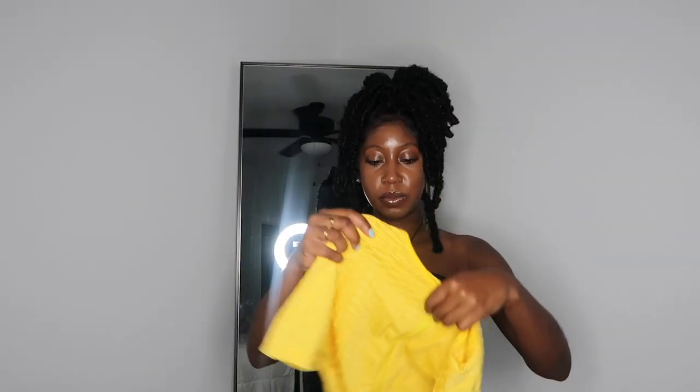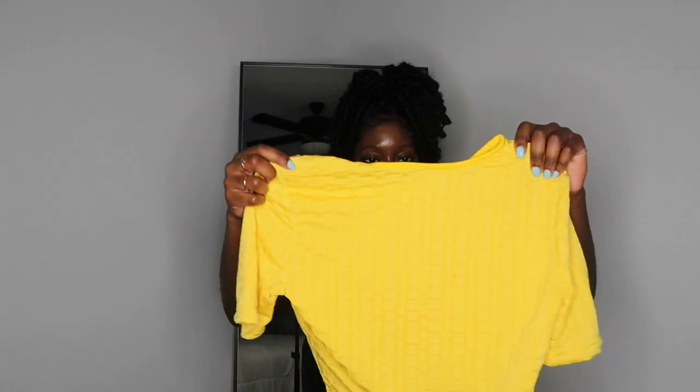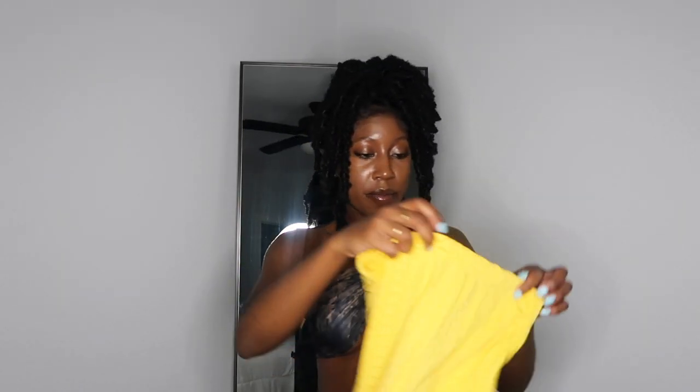The next piece is a biker short set in yellow. It has zipper detailing and comes with matching biker shorts. I can already tell it might be big on me, but I'm going to try it on for y'all anyway.